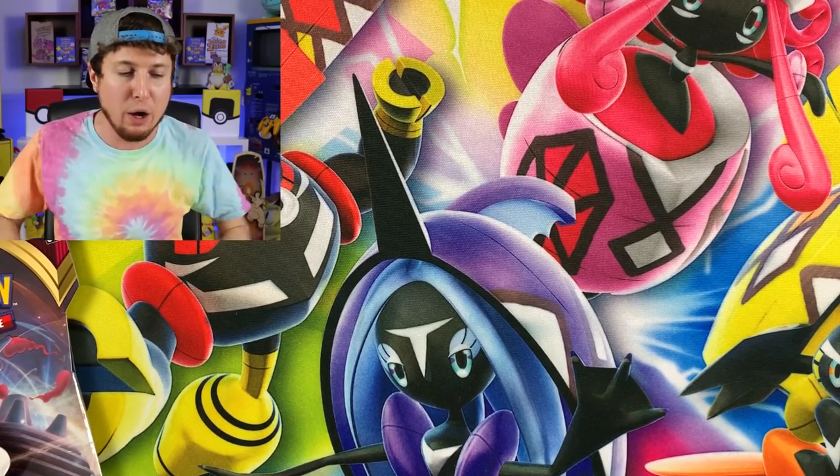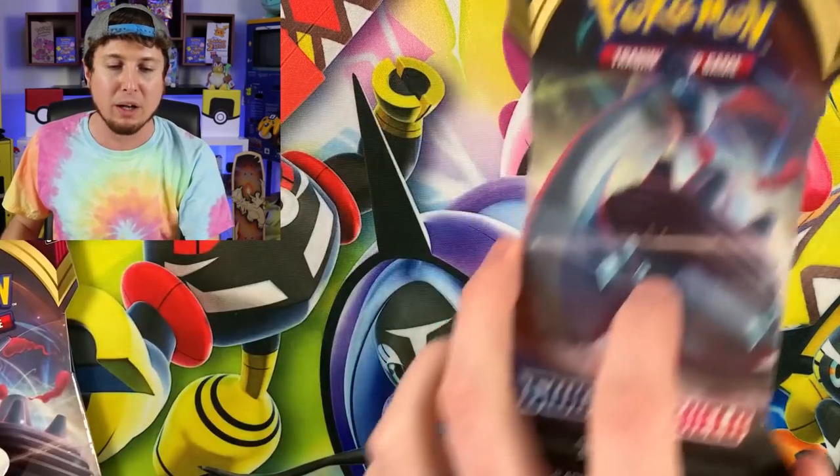I need you to smash that like button — capture that like Pokemon by hitting the thumbs up button. And make sure in the comment section down below, let me know what card are you trying to search for. Is it a very rare Pokemon card? It doesn't even have to be from the Sword and Shield set. Just let me know any set, your most wanted card right now, down in the comment section.